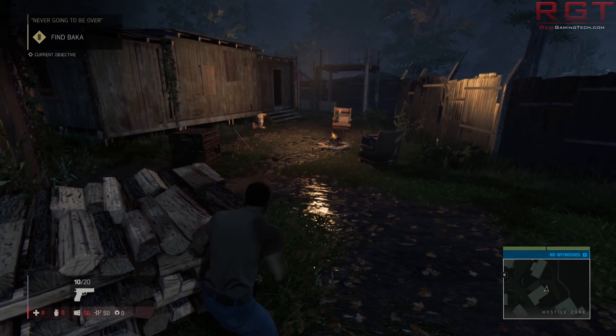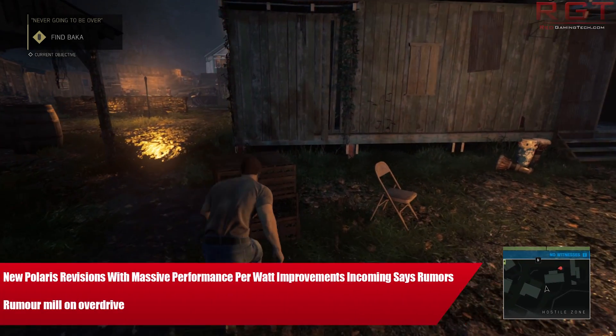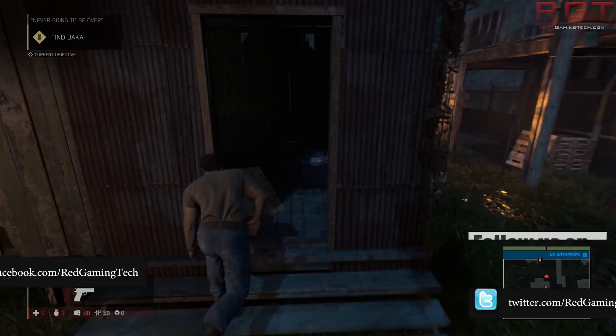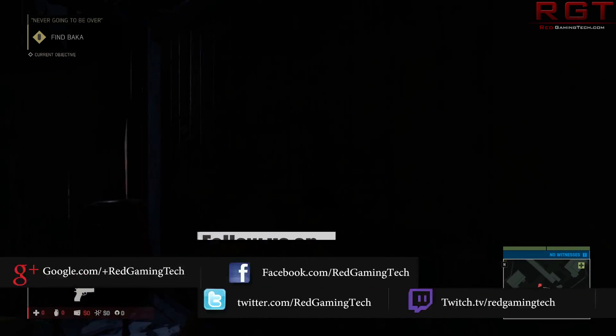Ladies and gentlemen, my name is Paul and in the Industry Games in the upcoming video, we're going to be tackling some rumors concerning Polaris. These rumors tell us that AMD are planning a revision of Polaris which is going to offer massive performance improvements per watt.